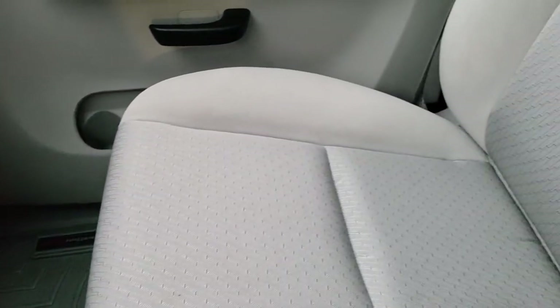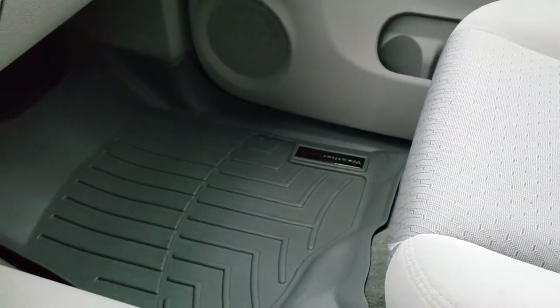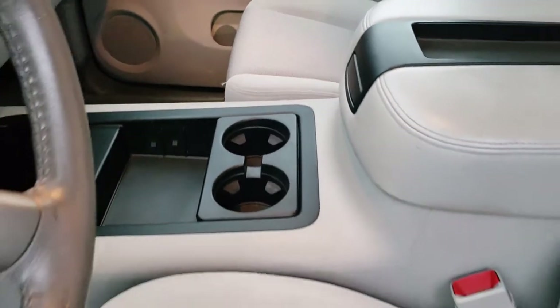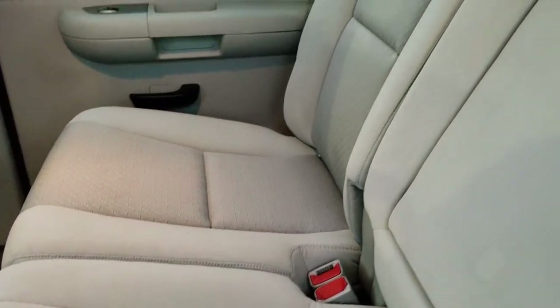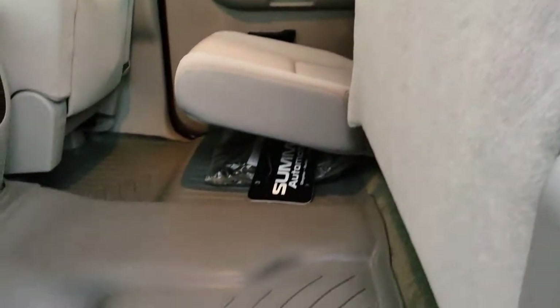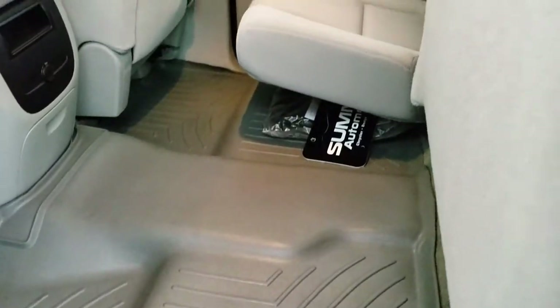Passenger seat is very clean as well — no rips or tears on that. This truck smells very clean inside, and it does have the WeatherTech floor mats back there. Back seats are just as clean as the front seats, no rips or tears back here. It does have the LATCH child safety system, a built-in rear defrost solid window, and WeatherTech floor mats throughout the rear as well.